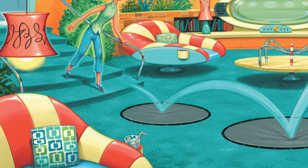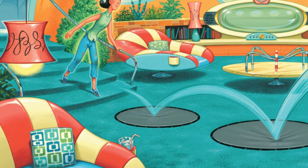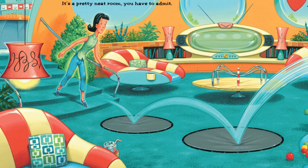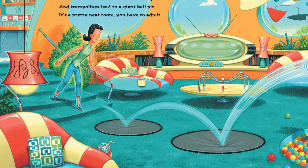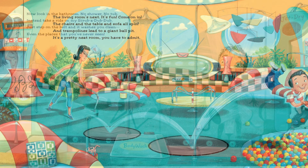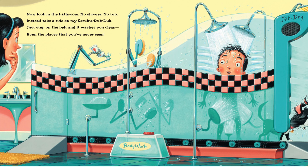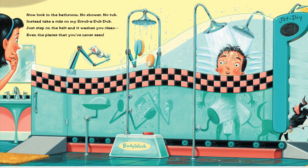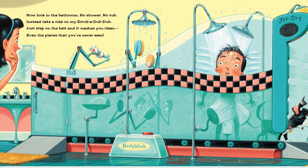'Then it washes and puts away every last dish. The living room's next, it's fun, come on in — the chairs on the table and sofa all spin, and trampolines lead to a giant ball pit. It's a pretty neat room, you have to admit.'